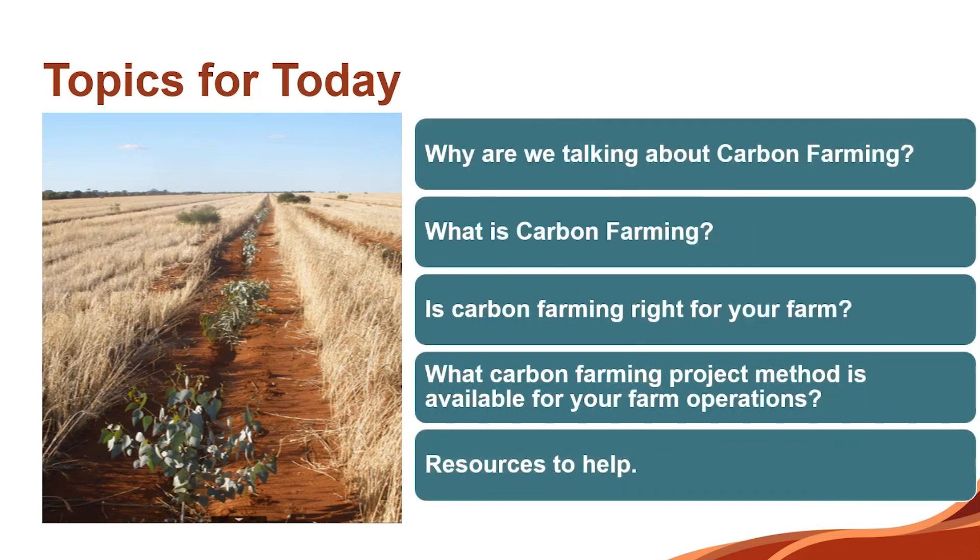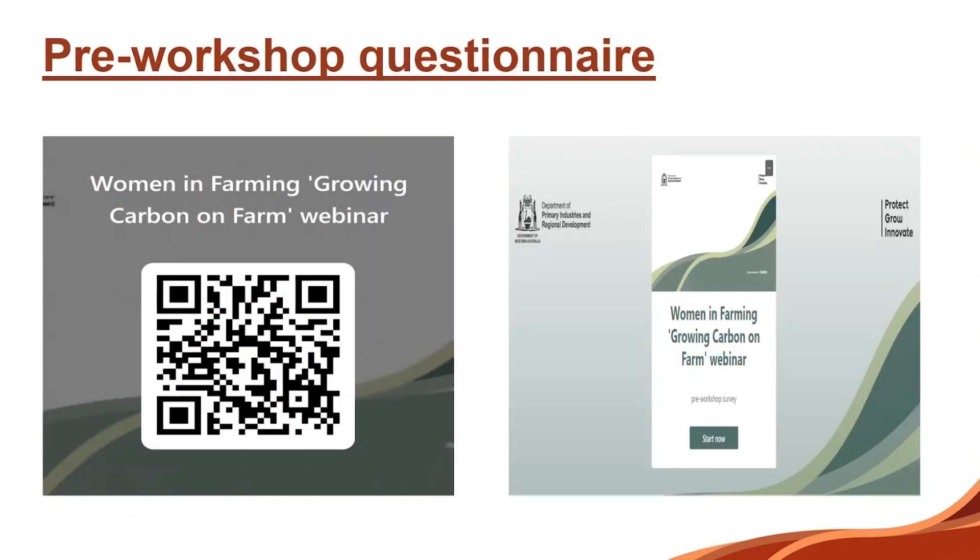If at any point after the end of each of those subsections you've got a question, just put up your hand, type it, call out — pretty informal. Here is the pre-workshop questionnaire. If you didn't get the link, you can take a picture of the QR code. If you haven't managed to get it done, you can go to it afterwards when Kate sends out the links.